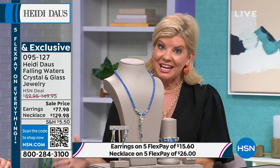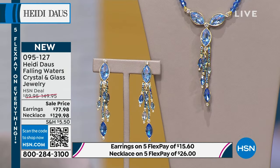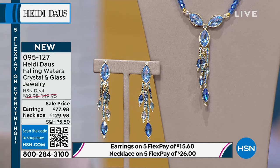Heidi has two more hours coming up later tonight with all brand-new pieces. Go to hsn.com and search Heidi Daws. Today only is the last day for five monthly flex payments, which makes a big difference especially with the suites. With five flex pay you can get the necklace, the earrings, maybe the ring and the bangle bracelet.